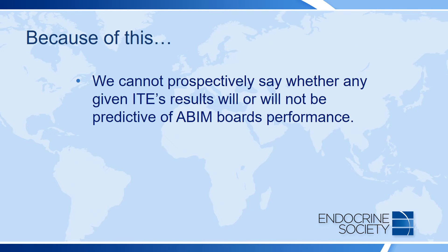Because it is a new exam each year, we cannot prospectively say whether any given ITE's results will or will not be predictive of ABIM board performance for a fellow, and we strongly discourage using it for this purpose.